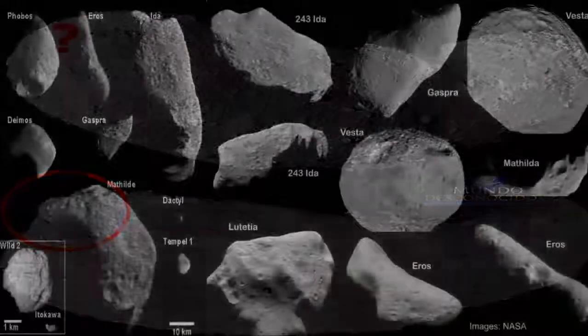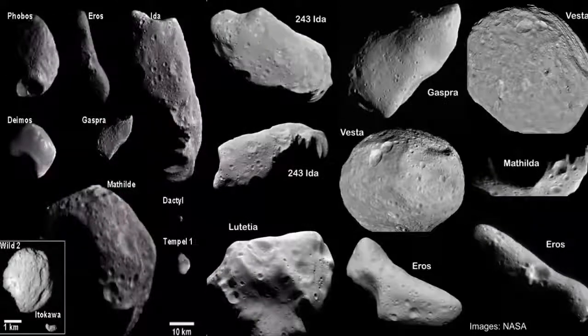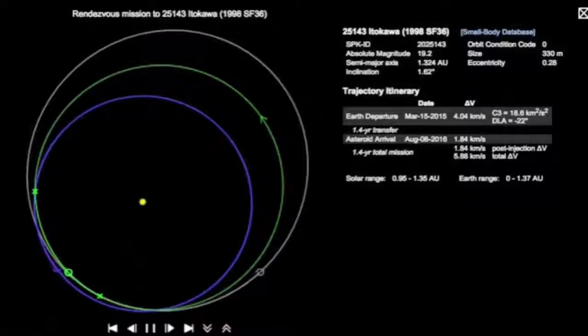Could this object possibly be a satellite from an alien planet? Maybe still active? Did the asteroid have an extremely close call with a possible alien neighbor, avoiding an impact we would have never learned of?